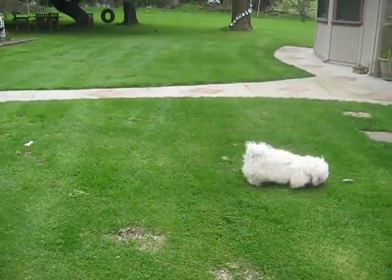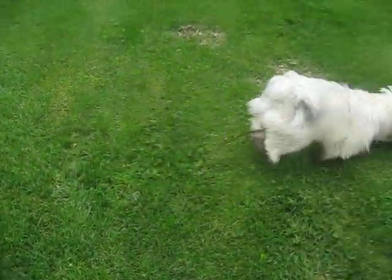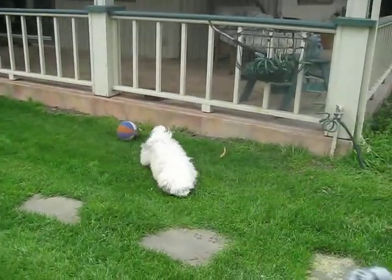Go get him, Chloe. Go get him. It looks like a rug that's just moving around. A little rug. Go, go, go, go.